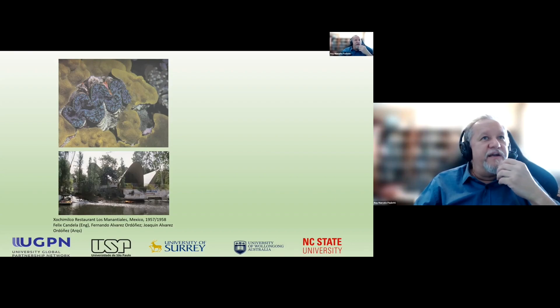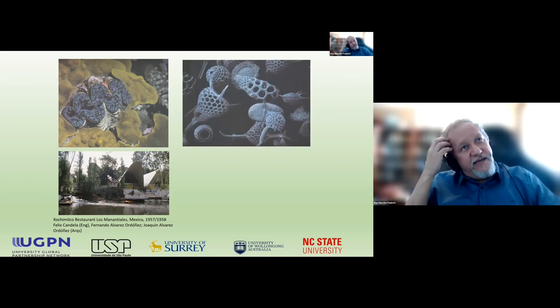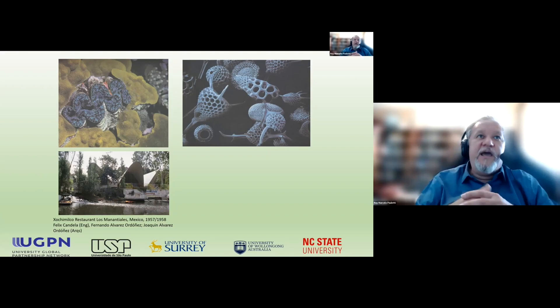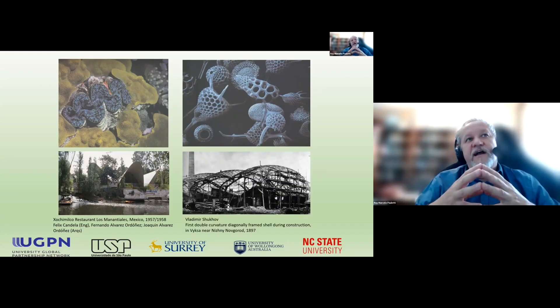Shells became very popular in the 50s, in the middle of the last century, and also grid shells. Again, in nature, we can see beautiful examples of these reticulate structures which globally behave like shells but have advantages of permeability and transparency. And there are very interesting manmade grid shells starting from the end of the 19th century.